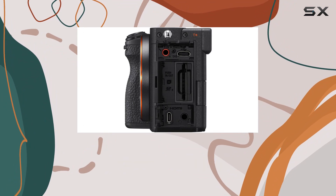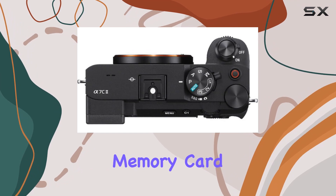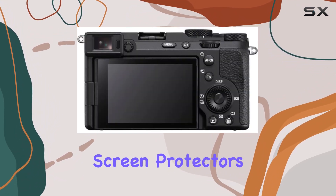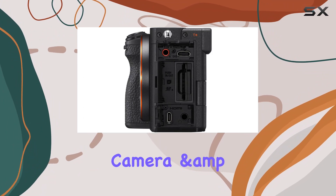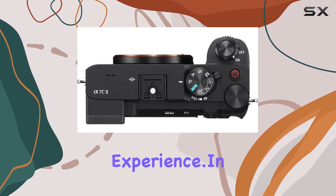The bundle includes essential accessories like a 64GB memory card, an extra NP-FZ100 battery, LCD screen protectors, a comprehensive camera and lens cleaning kit, and a battery charger, enhancing your overall shooting experience.